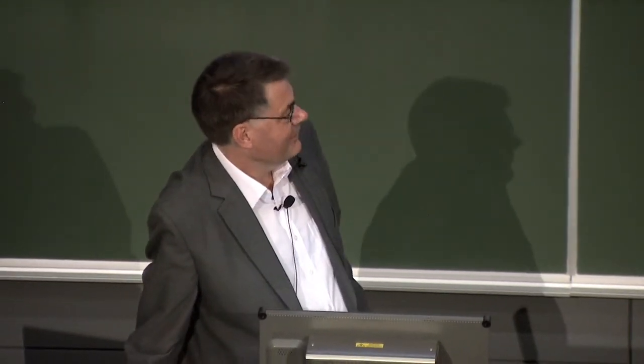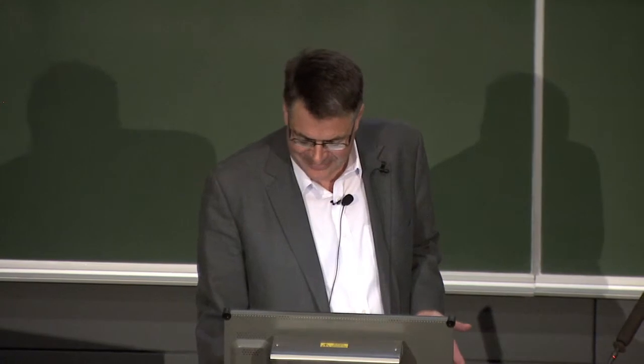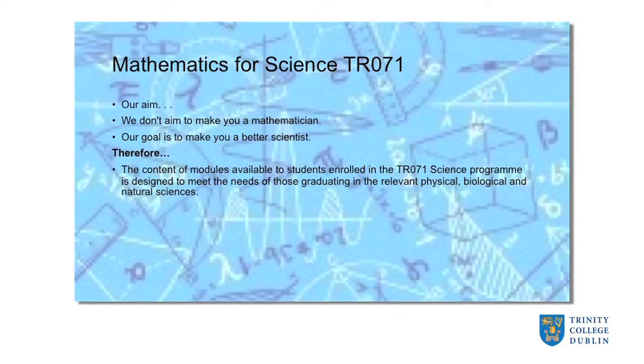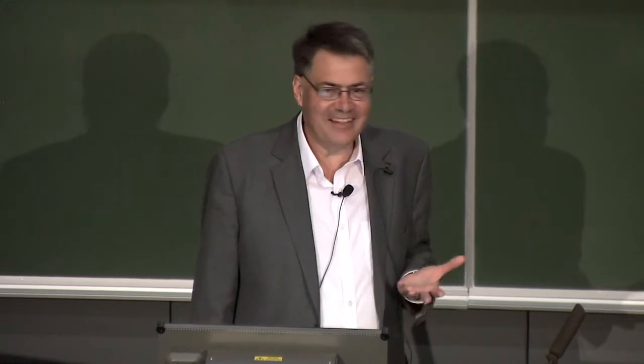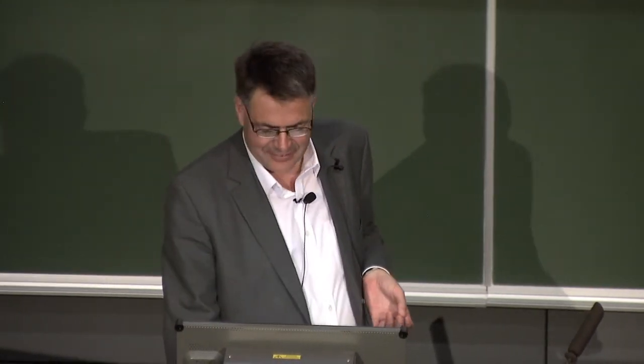I'm David Wilkins, the director of undergraduate teaching and undergraduate studies for mathematics, and I'm here to tell you about the mathematics modules in the science course. We don't aim to make you a mathematician — the aim is to make you a better scientist. What you ought to be deciding today is which of the various possibilities of mathematics modules you should be taking in the junior freshman year. My talk will concentrate on what you should be thinking about in making your module choice for the coming year.